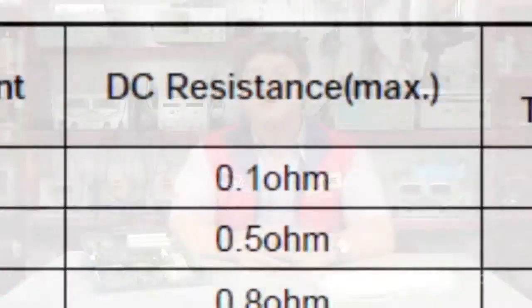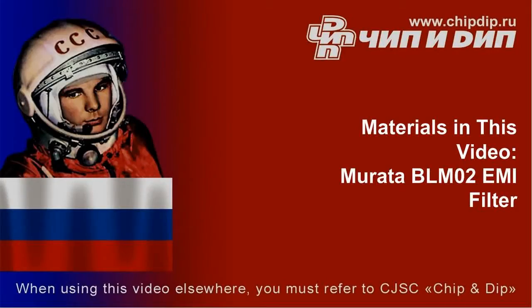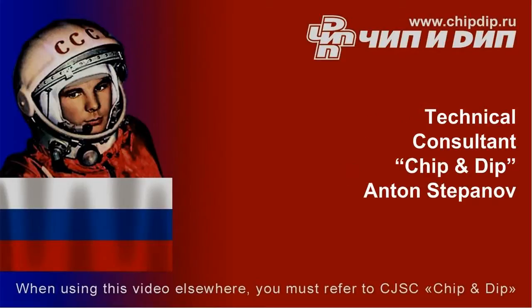The main areas of application of the BLM-02 chip ferrites are EMI noise suppression in numerous electronics and noise suppression in general-purpose signal lines. The main features of the series include the highest impedance in the industry, lead-free technology, and its compact size.